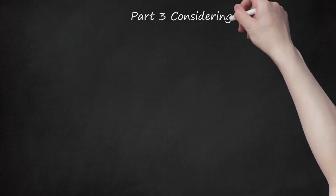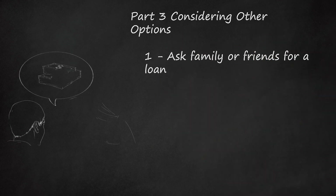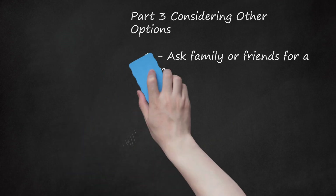Part 3: Considering Other Options. Step 1: Ask Family Or Friends For A Loan. Instead of asking for a delay, you might want to get an interest-free loan from a friend or family member. Your family and friends might understand your financial difficulties and be happy to help. Whatever you do, you should never borrow from payday lenders. These outfits often charge outrageous interest rates — more than 200% in some cases. If you take out one of these loans, then you will probably fall even deeper into debt. Instead, check with your bank or credit union, as they might make short-term loans at a reasonable interest rate.